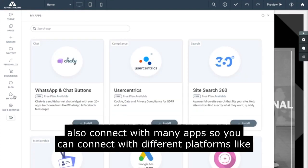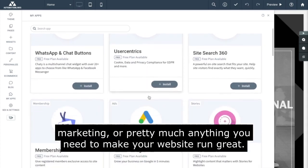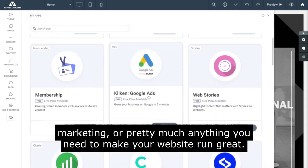We also connect with many apps so you can connect with different platforms like Google, make sure your site is 100% in compliance, set up different ads, marketing, or pretty much anything you need to make your website run great.